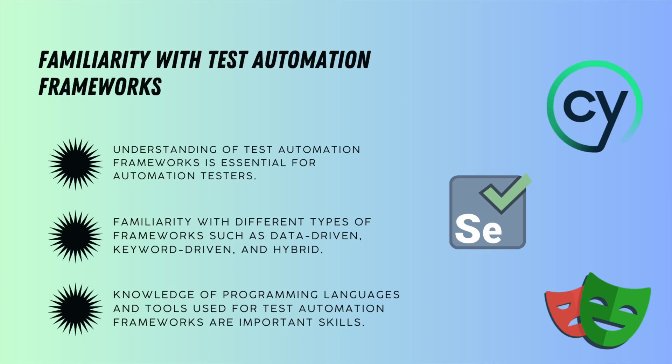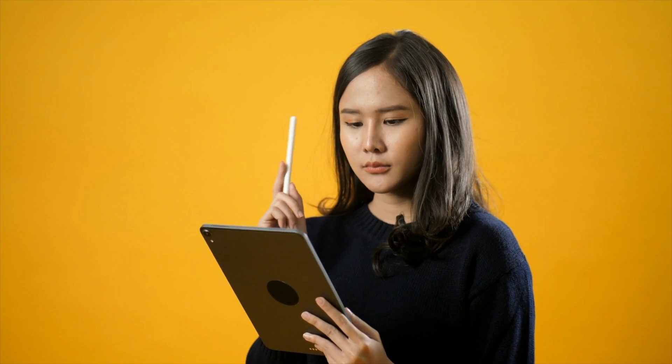The second most important skill is familiarity with test automation frameworks. There are many automation testing tools available in the market right now like Selenium, Cypress, and Playwright. The most important thing is you need to understand what these tools really offer and how you can effectively use them to perform automation testing of your application under test. You also need to know how you can extend these tools with custom coding.